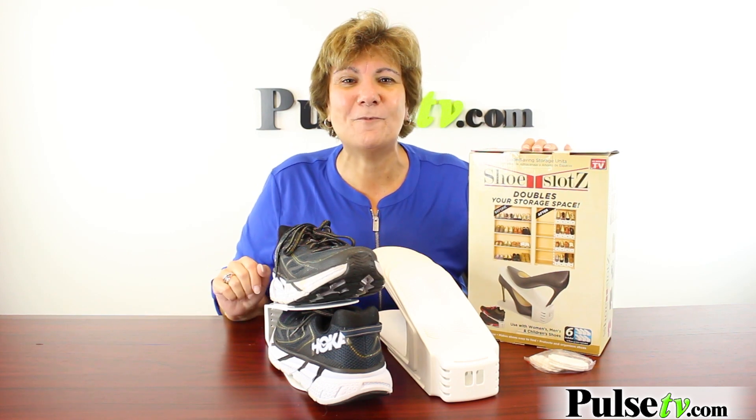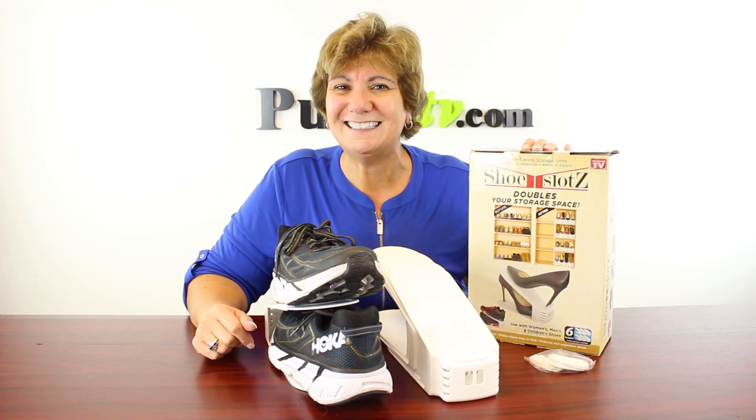Plus, when you buy more, you save more. So head on over to Pulse TV and grab a few of these today.